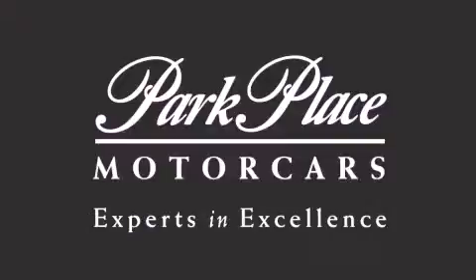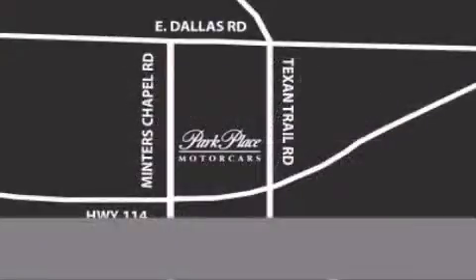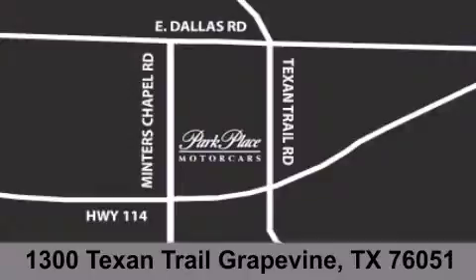If you have any questions, please visit our website, give us a call, or stop by our dealership, located at 1300 Texan Trail in Grapevine. See you next time.